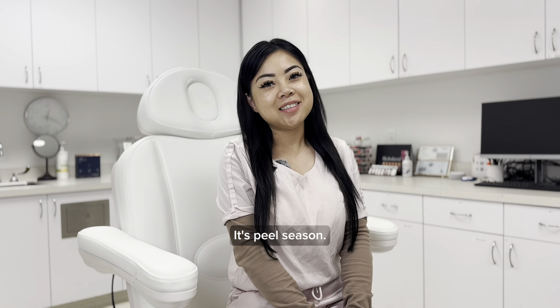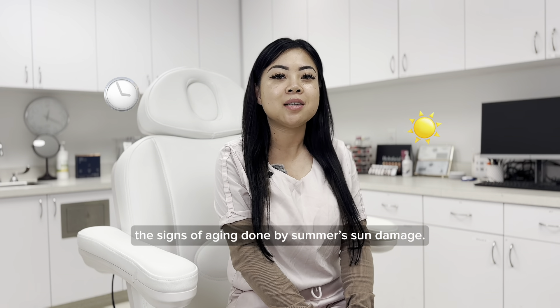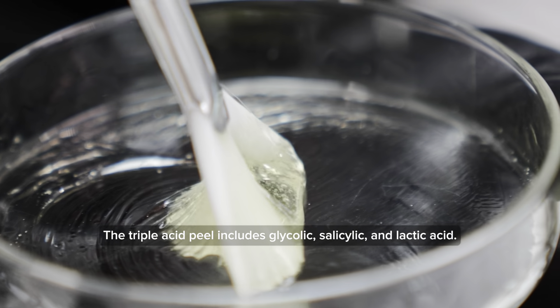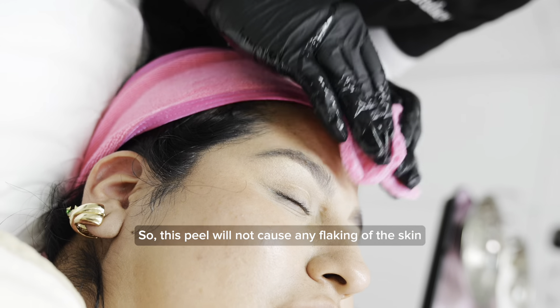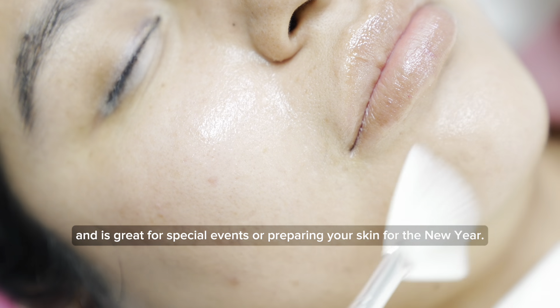It's peel season, so right now is a good time to reverse the signs of aging done by summer's sun damage. The triple acid peel includes glycolic, salicylic, and lactic acid. This peel would not cause any flaking of the skin and is great for special events or preparing your skin for the new year.